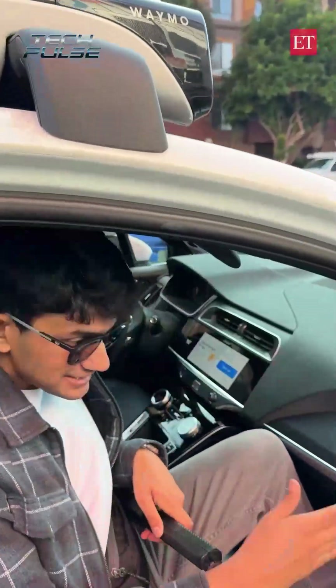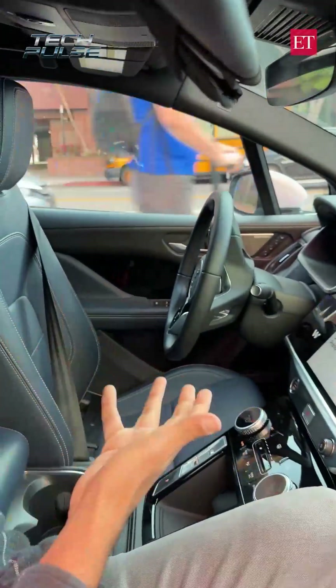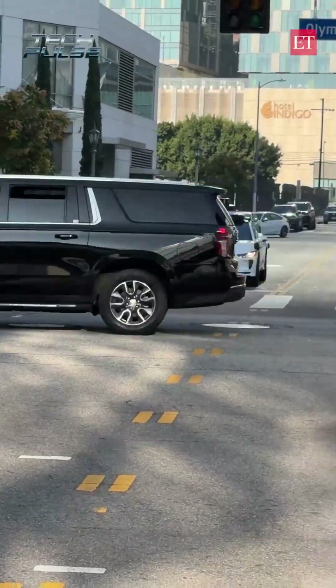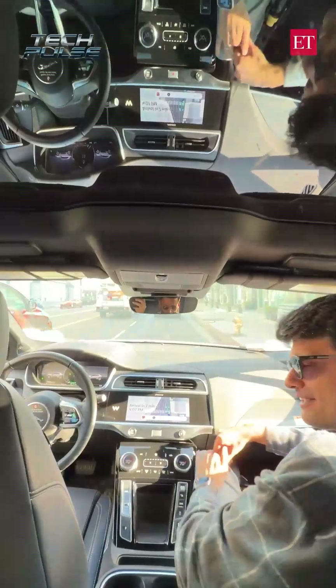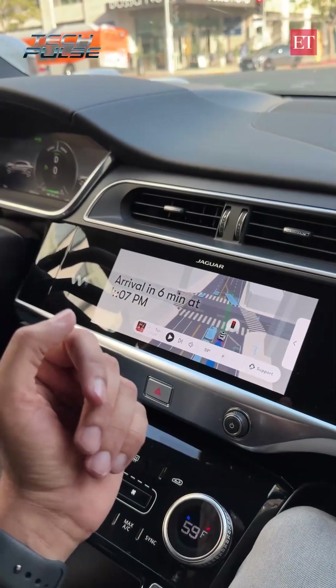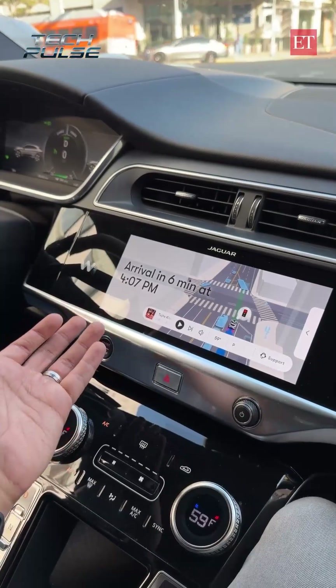Once you sit in, you realize that there is literally no driver in the car. Honestly, once you get a hang of it, it feels pretty normal. But do you think it will work in India? Comment down below. It also shows you the map where it is taking you, and of course you can track it in the application as well.